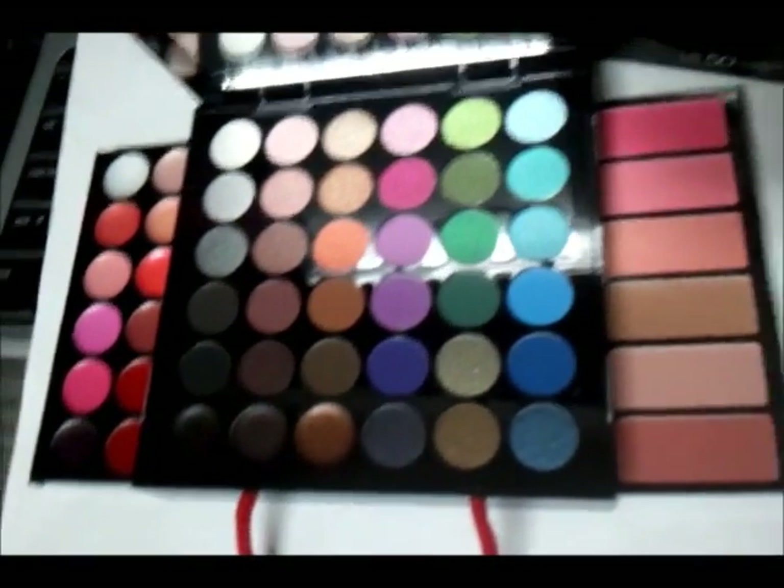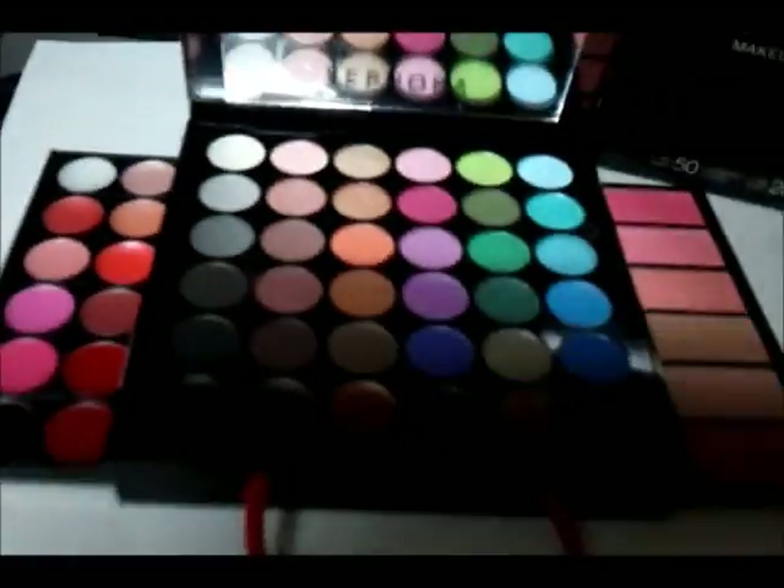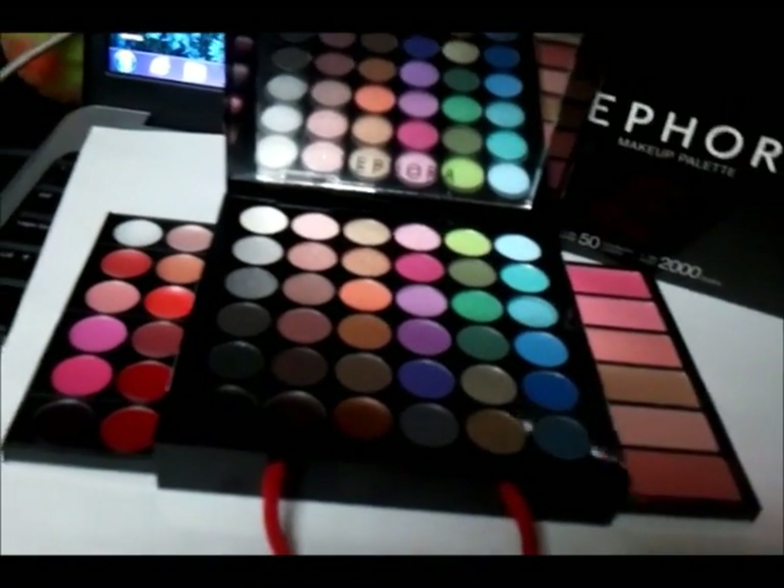I swatched a lot of these in the store, and I really like the colors — they were really pigmented. So I'm just going to swatch a few for you guys today.